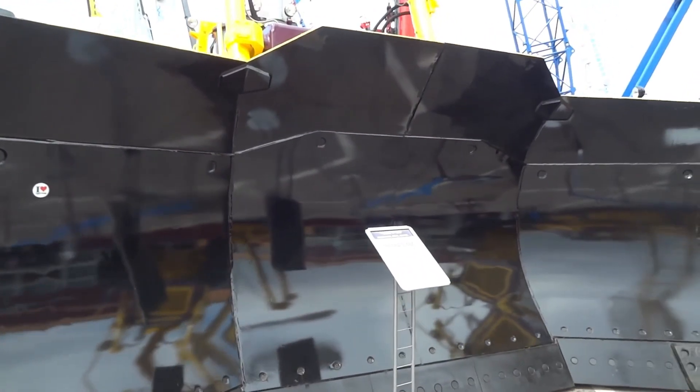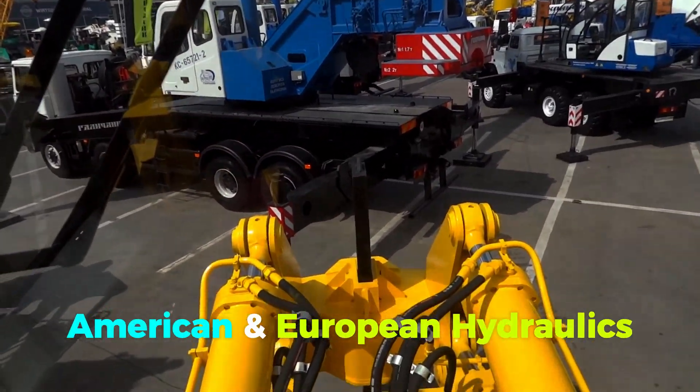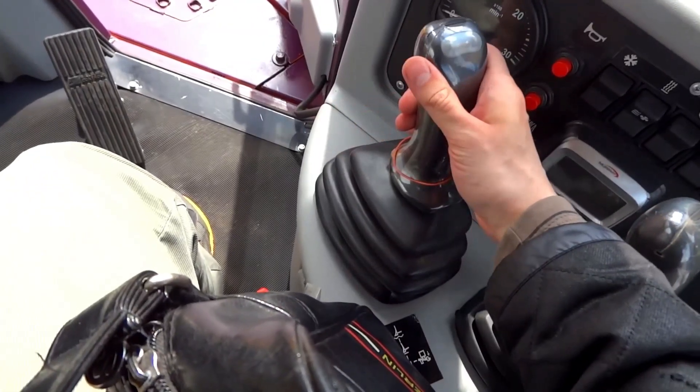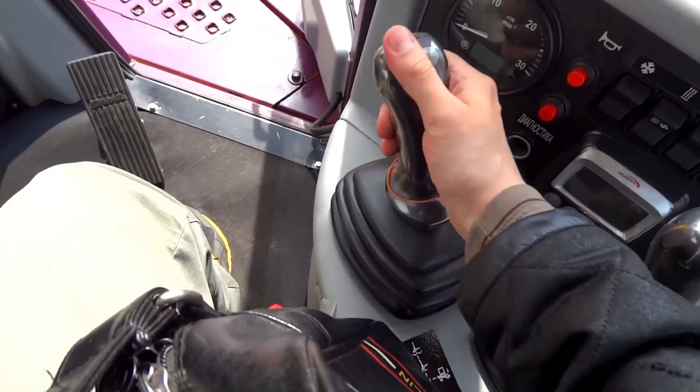The T40, like all Chetra bulldozers, uses Russian frame and undercarriage parts with American and European hydraulics for maximum efficiency. The Chetra T40 Super Bulldozer is popular with operators since it can be managed by fingertips without physical strength.